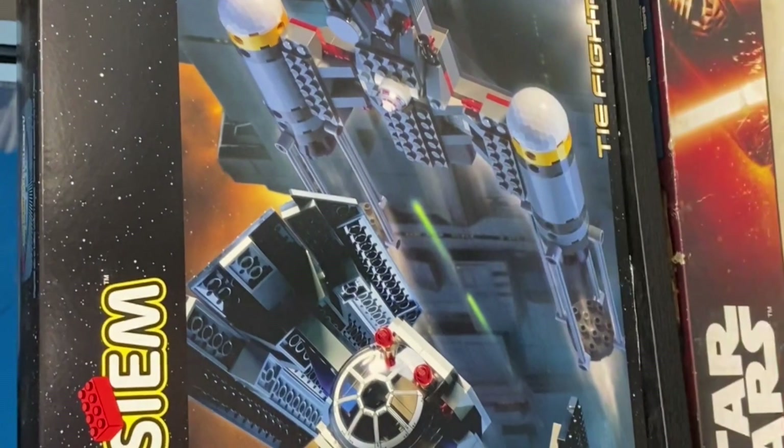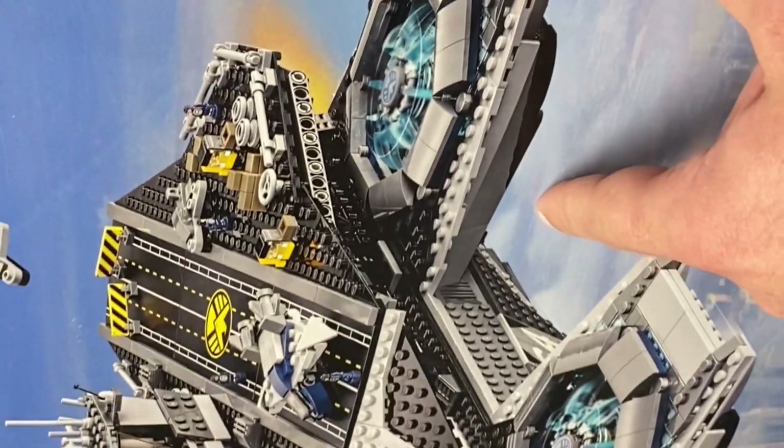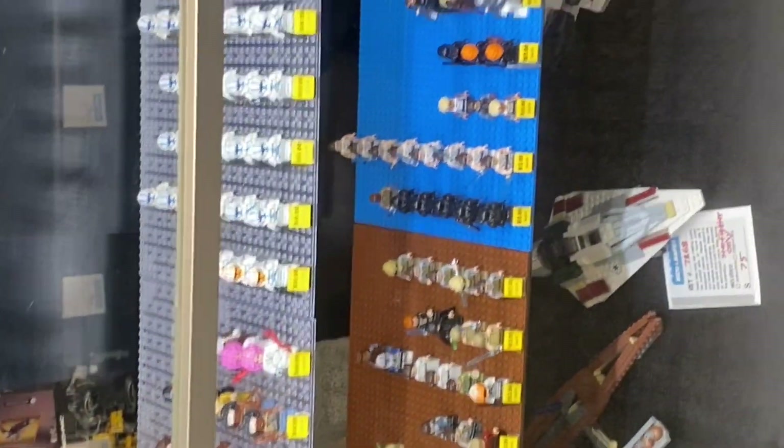There's also Jango's Slave One, which is really cool. A lot of cool sets both new and old — the TIE Fighter, which I actually wanted back in the day. They also have some old helmet collectibles. Here's the new helicarrier and the old helicarrier — the old one is going for a lot in the aftermarket. There's also a Friends set and the Black Panther bust. You can see employees working on some minifigures.